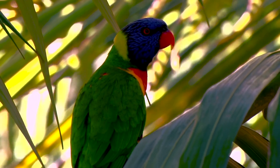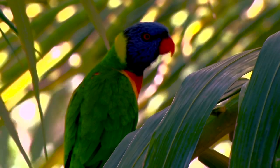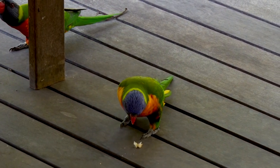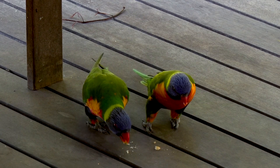The rainbow lorikeet can be found on the eastern seaboard of Australia, from far north Queensland down into South Australia. They are primarily a nectar feeding bird, with special bristles on their tongues to get the nectar out of stubborn flowers.